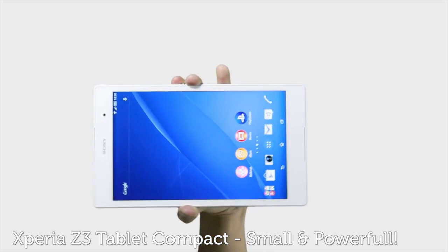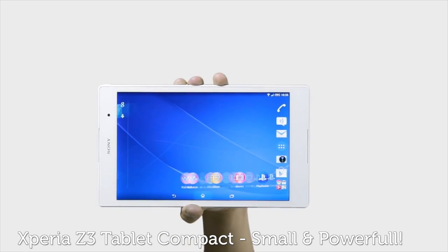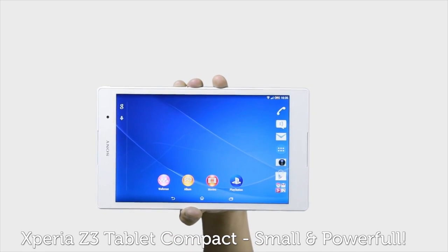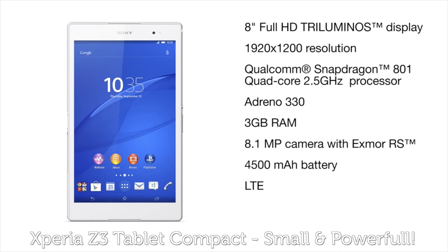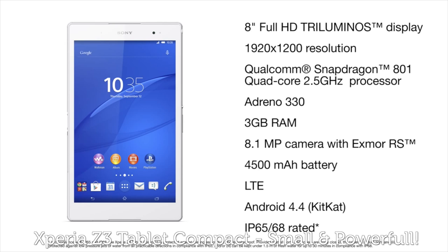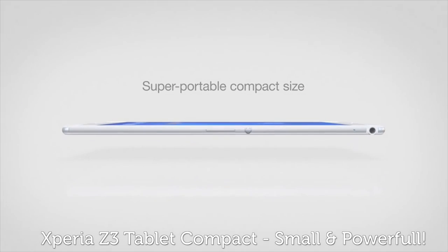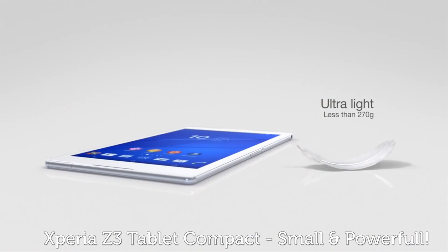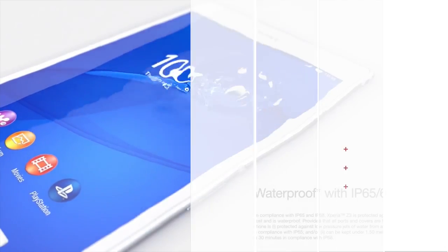IFA has also thrown up some interesting choices when it comes to tablets, with the Xperia Z3 Tablet Compact going head-to-head with Google's Nexus 7 and the Apple iPad mini. The 8-inch tablet really lives up to the compact name, cramming a 2.5GHz quad-core processor and more into a seriously skinny 6.4mm casing, while its screen looks tip-top and perfect for streaming PS4 games.